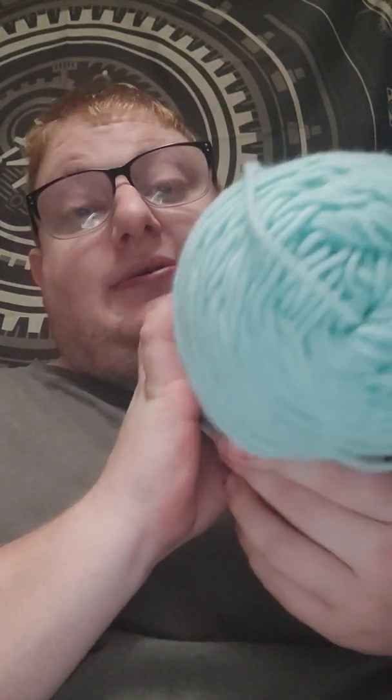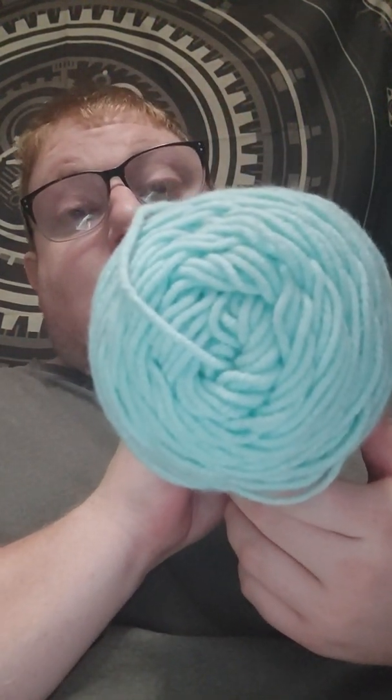The next thing I got was the Craftsmart value, which is 198 grams. It has a 5.5mm hook recommended and the colorway is spa. It's a beautiful blue and it's so soft.